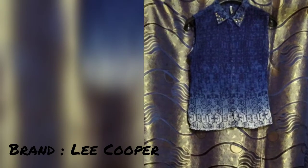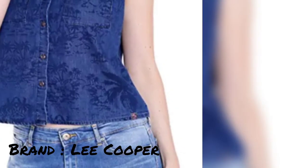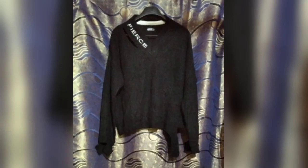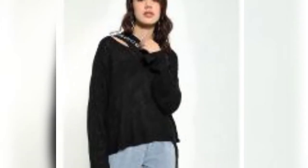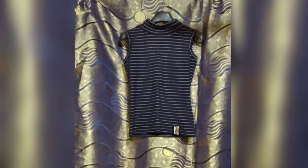This one is from the brand Le Cooper, and this one is from the brand Cooves. I love the designs they did in this — the cuttings are great.